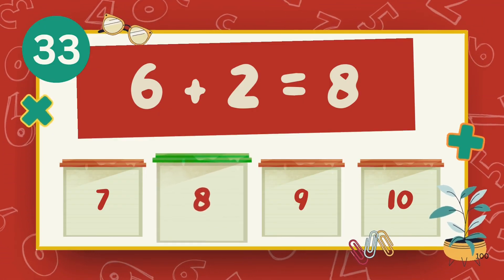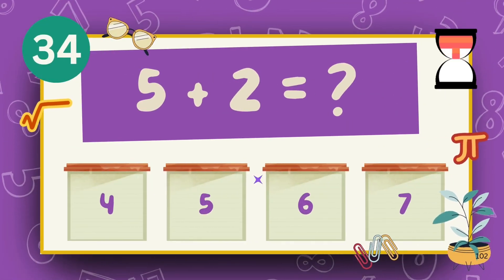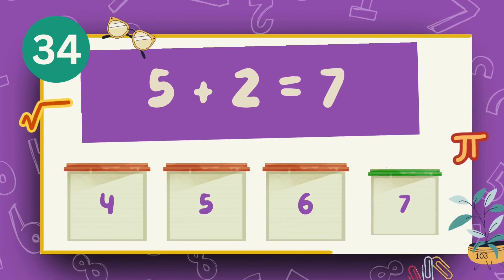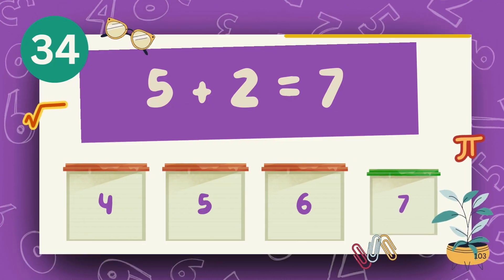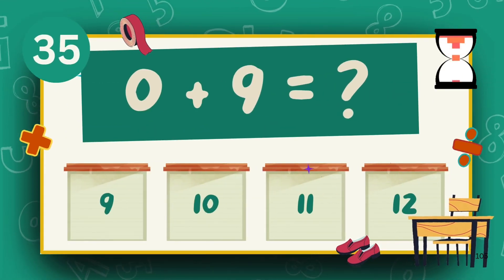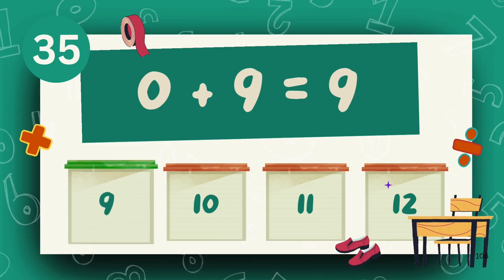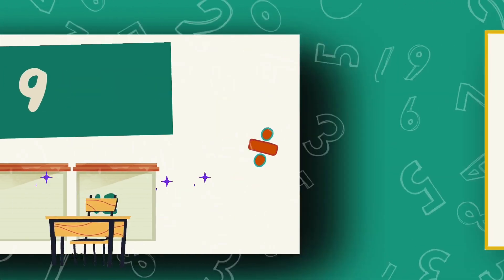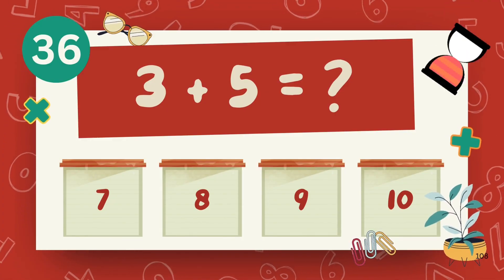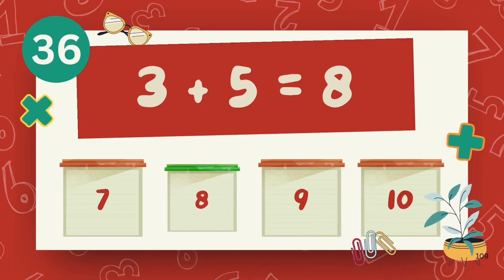The answer is 8. What is 5 plus 2? The answer is 7. What is 0 plus 9? The answer is 9. What is 3 plus 5? The answer is 8.